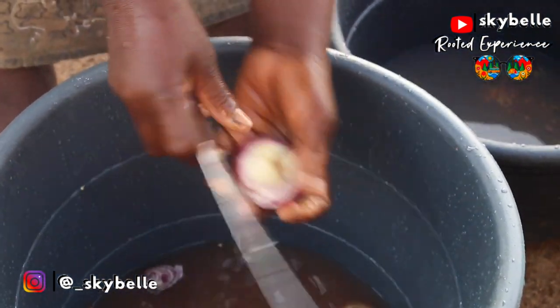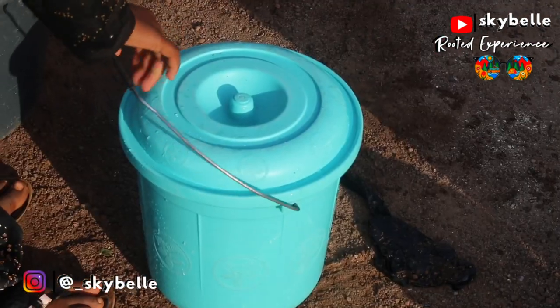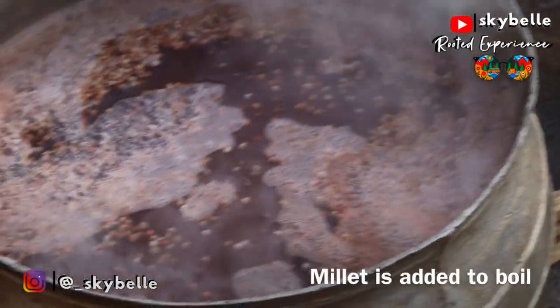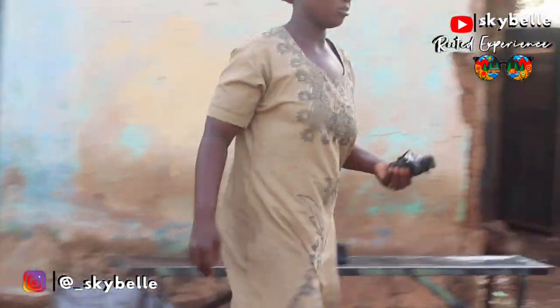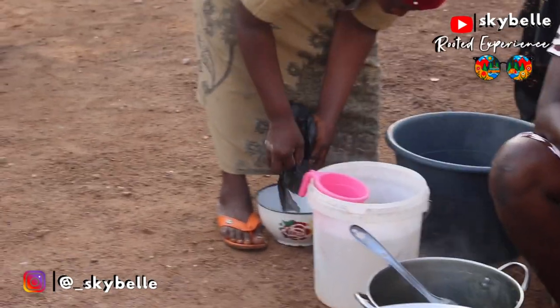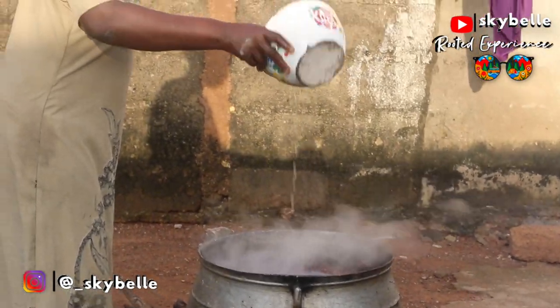All the ingredients are cleaned and chopped, ready to be sent to the grinding mill. Once ground, it is added into the mix and stirred properly.